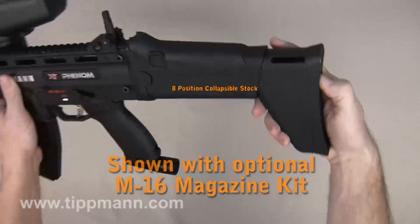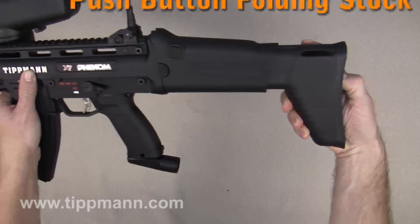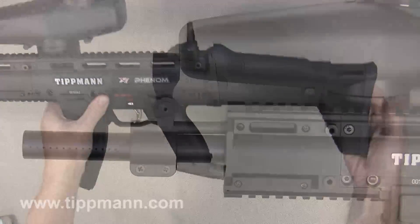Features include an 8-position collapsible stock that fits a variety of players or styles of play, and an easy-to-use push-button folding stock that, when folded, stays in position for close-quarters combat games.